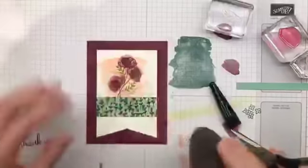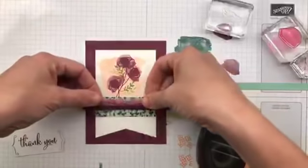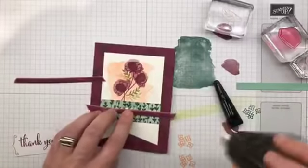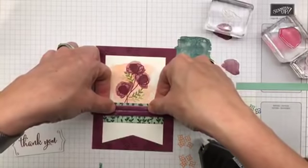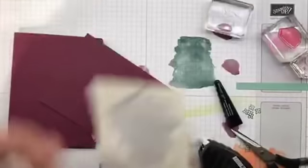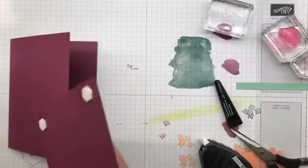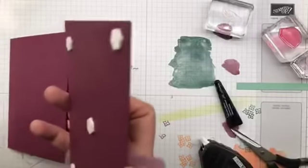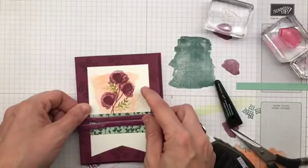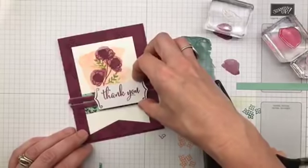I'm going to slap a little adhesive on here and put this piece down, then above it I'm going to put this one. So we've got those two ribbon strips going side by side. This is actually going to get stuck onto the card front using dimensionals. You can take a card that's done in a catalog — often a little simpler to start — and step it up by adding some stuff to it.